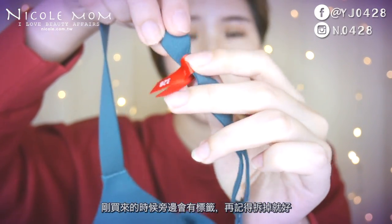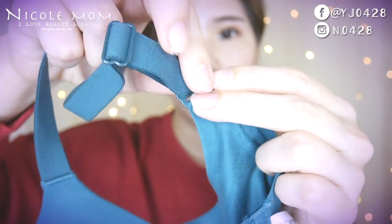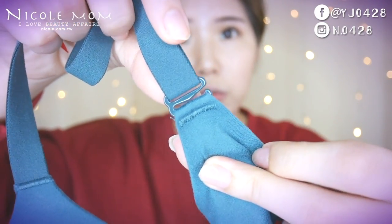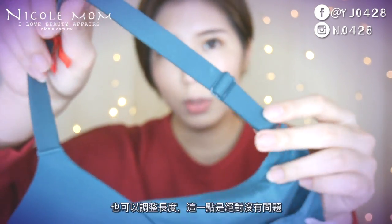剛開始買來的時候旁邊會有標籤，記得拆掉就好。肩帶是可以拆掉的，也可以調整長度，這一點是絕對沒有問題的。